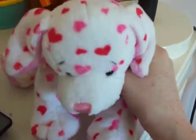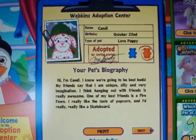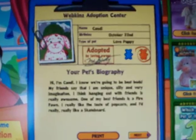Hey, it's ShirtCookieNNNN8, and today I'll be adopting my love puppy. I already did everything because I was trying to make a video of adopting it and everything, but it accidentally cut off, so I'm just going to show you this.